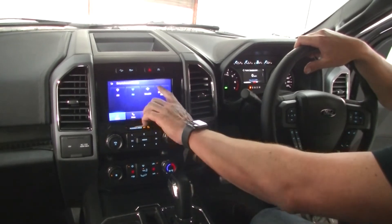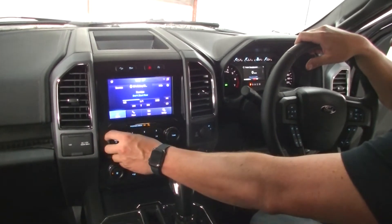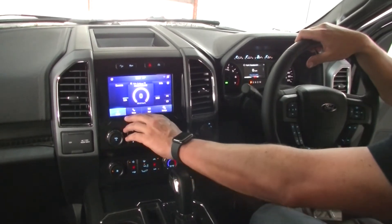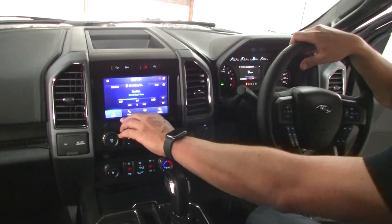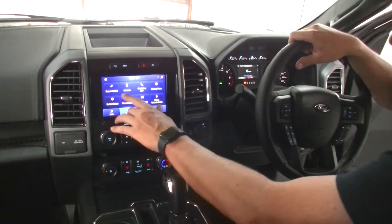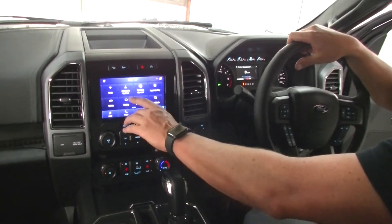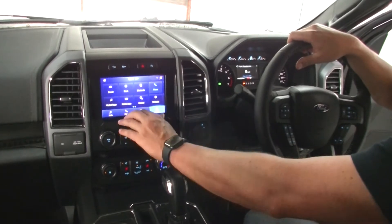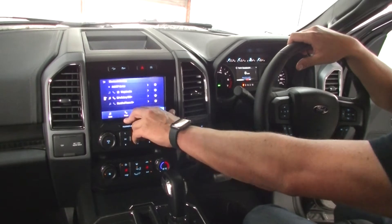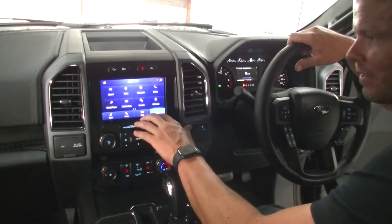Back here, you can have your Bluetooth stereo. That's your phone settings here — you can add a phone, clear a phone, change a phone. Through settings, phone settings, view devices, and you can add a device at any time. You can hold up to 10 devices at once.